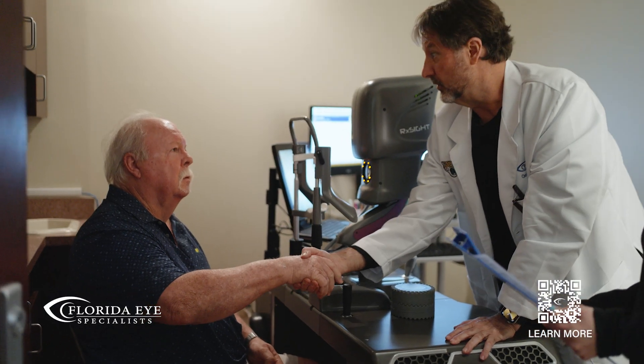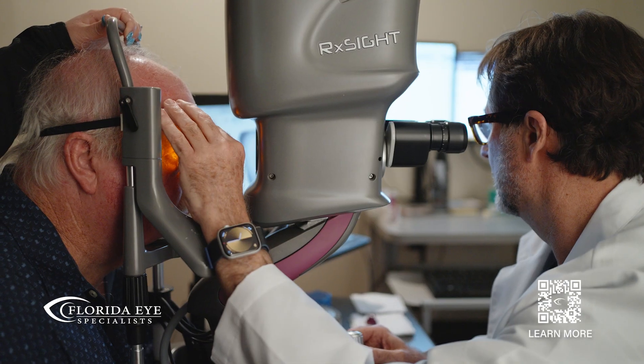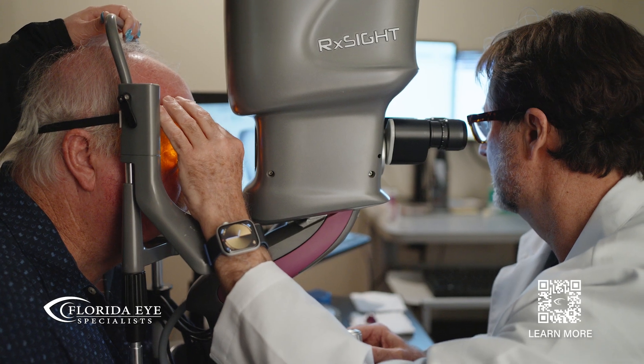Here at Florida Eye Specialists, we're always going to do everything that we can to make sure that the patient's needs and expectations are met or exceeded every single time. When you think about elective procedures that benefit you every time you sit up for the rest of your life, cataract surgery should be that. And with doing this, we're tuning it right from the outset so that you have that quality of vision forever.